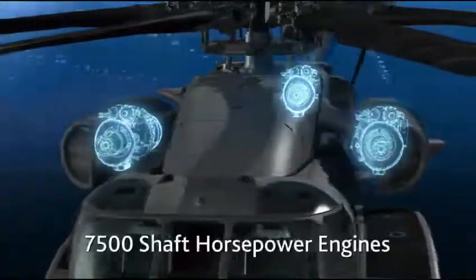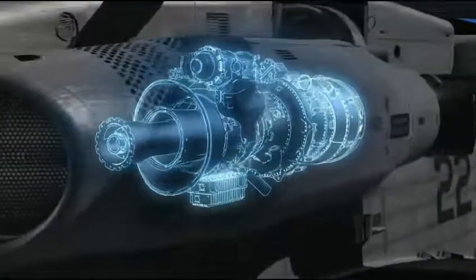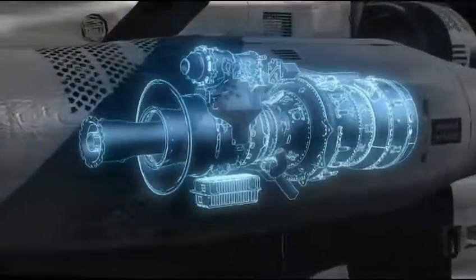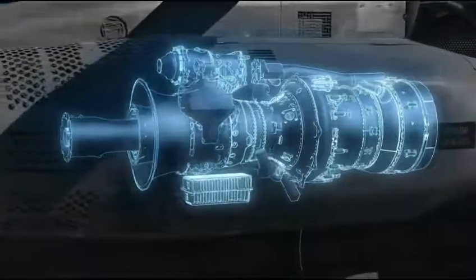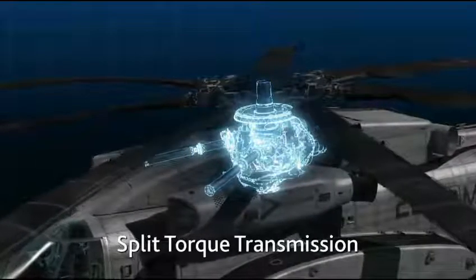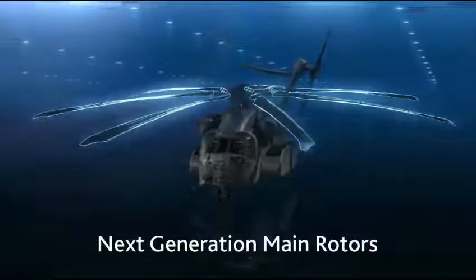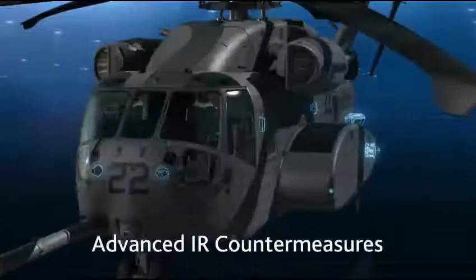Three General Electric GE381B 7,500 shaft horsepower engines, tripling the hot day lift capability versus current heavy lift aircraft at 110 nautical miles. Advanced rotor drive system, including split torque transmission, elastomeric main rotor head, and next-generation composite main rotors.